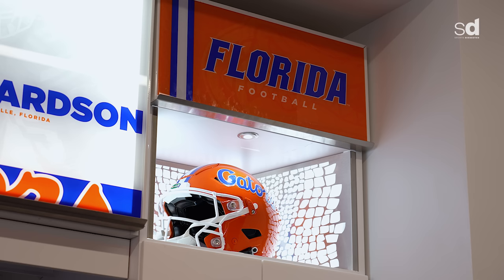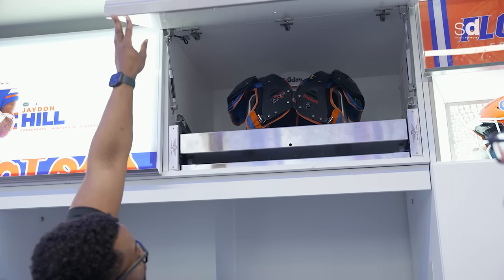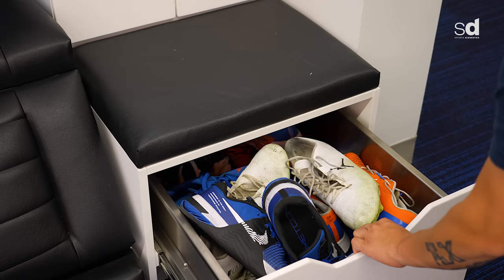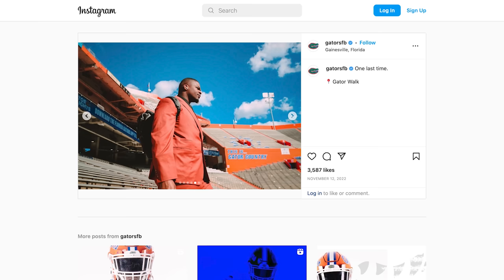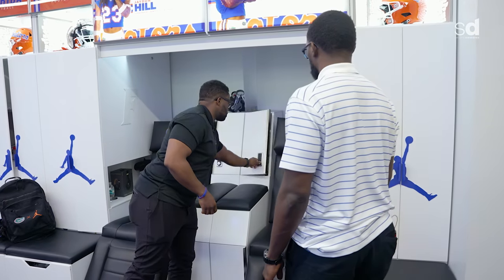There are 135 lockers in here, so every guy has their own locker and their own space. You can tell it doesn't stink, doesn't smell bad in here. The ventilation system runs through the pads area and through the bottom of the locker for their shoes. There's a place in there to hang their suit because we wear suits on game day, and also a separate area to lock up iPads or anything like that.